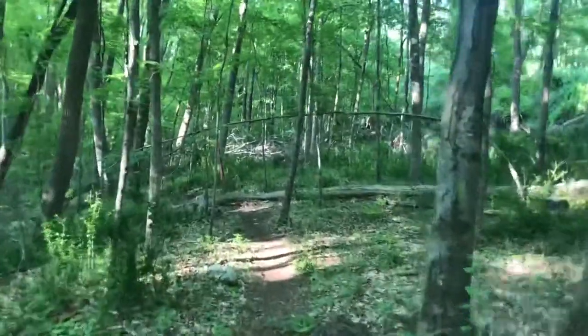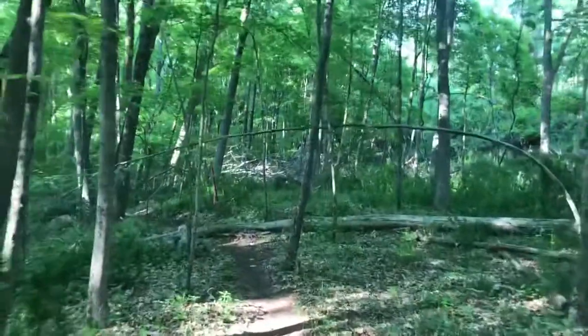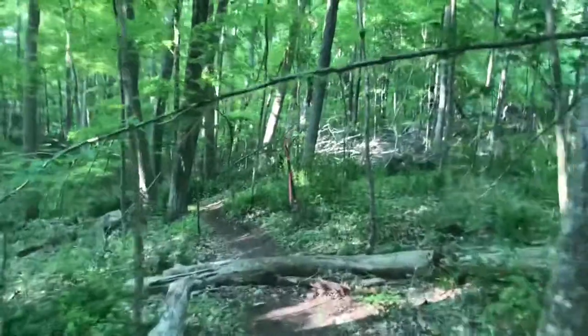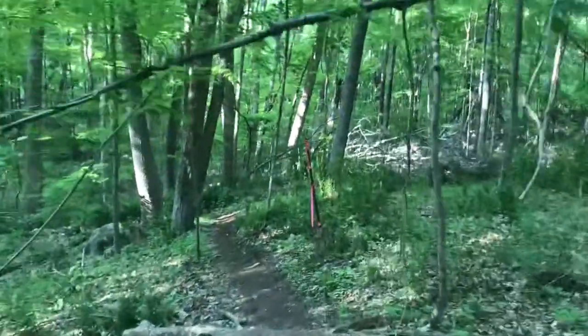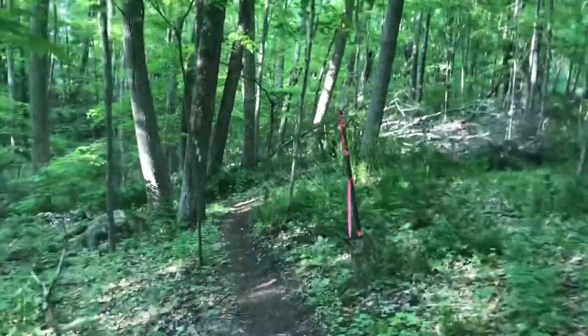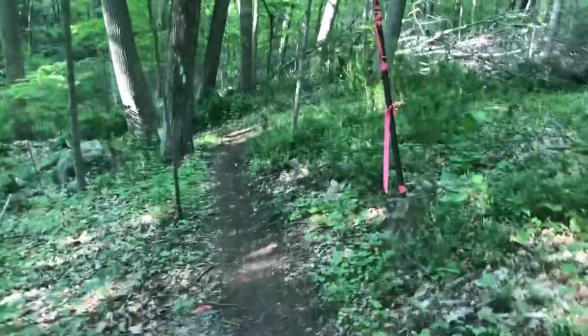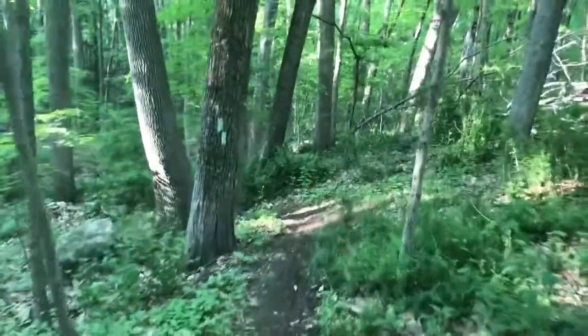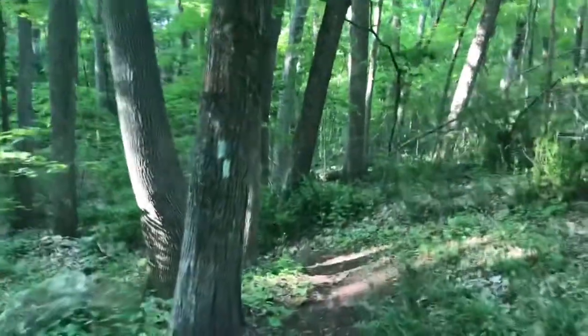We are almost back now. The highlights of the trail were definitely the cascading brook and the falls, but I also love the many stone walls out here — I'm kind of a fan of stone walls. If you like these videos, go ahead, hit like, subscribe, and turn on those post notifications so you can get alerted to all the new content that's coming.